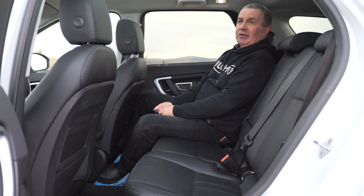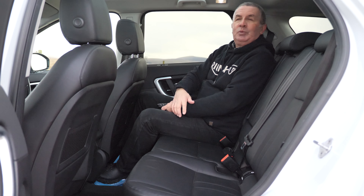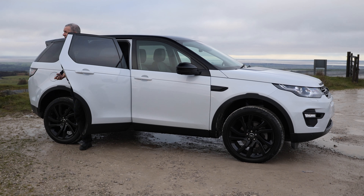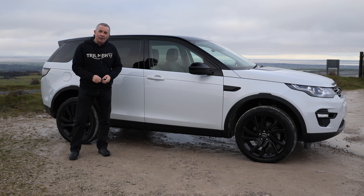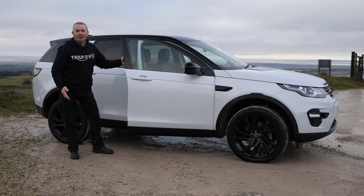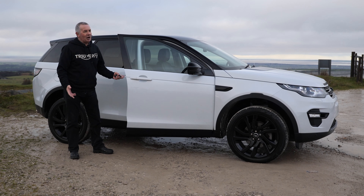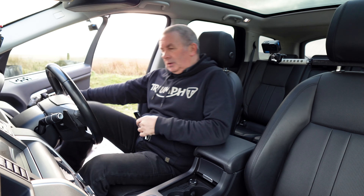It has ISOFIX rear chassis tank anchor points. It has the Meridian sound system, and if you like music it's fantastic to be in. The front seats are sculpted out at the back so you've got more leg room — really nice high-back seats. I do like this car, I really really do. Airbags in the A-pillar, B-pillar, C-pillar and D-pillar — it's a nice safe car to be in.